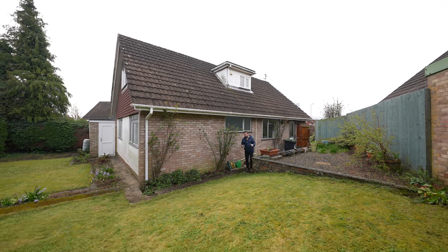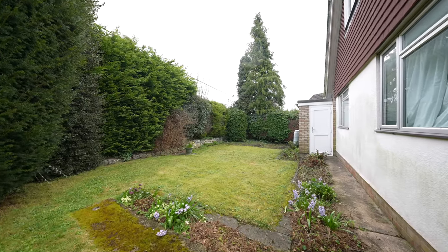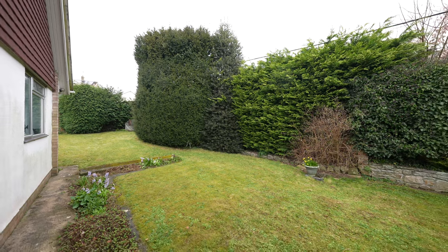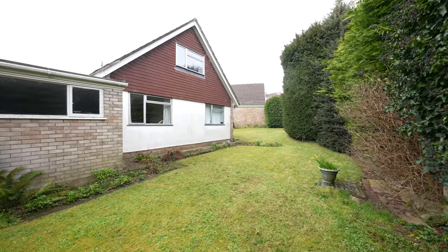To the rear of the property you have this wonderful L-shaped garden laid mainly to lawn, but with a patio area directly adjoining the house and a vast array of mature shrubs and borders.